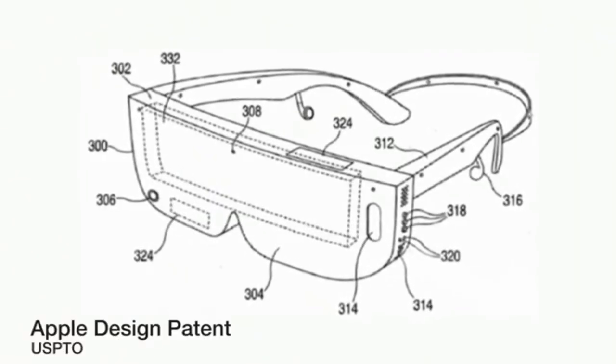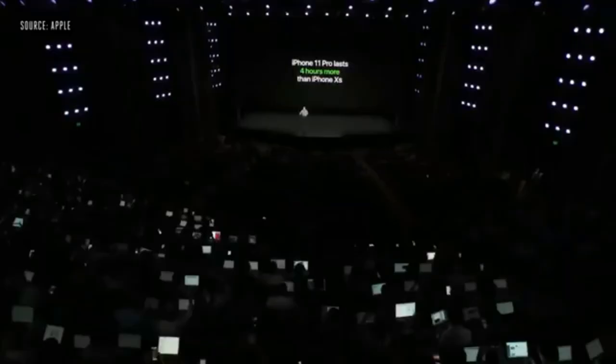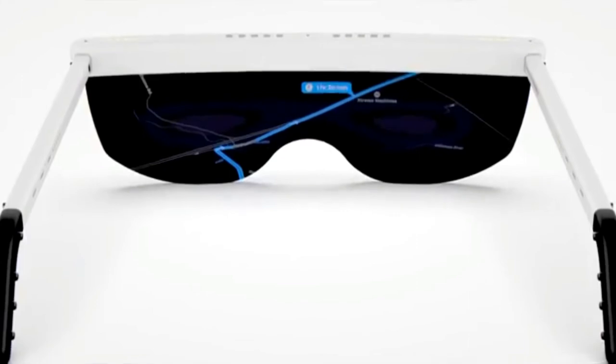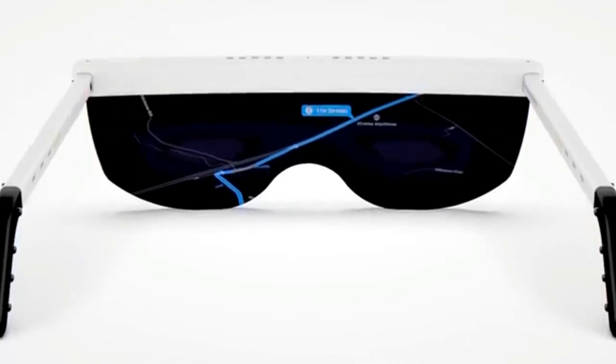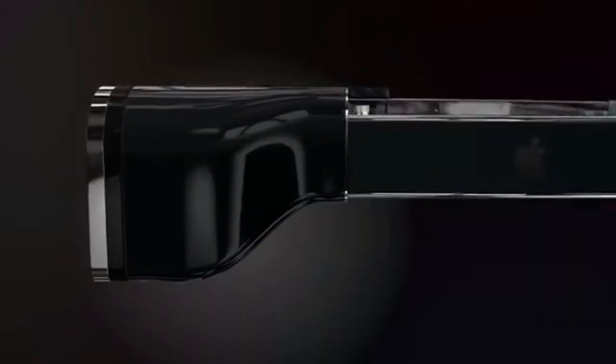There's a new Apple patent for a headset viewing correction system that eliminates the need to wear prescription lenses beneath an augmented reality device. The patent proposes built-in optics that rectify vision issues like astigmatism and nearsightedness.